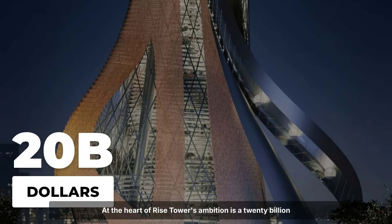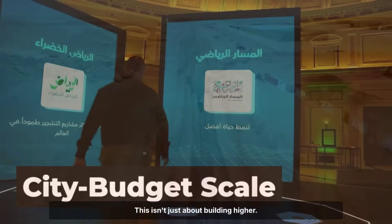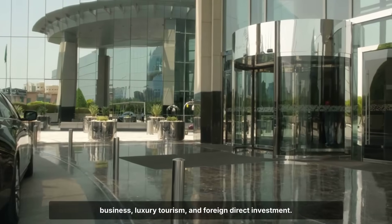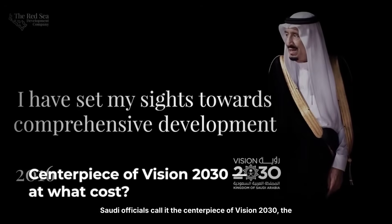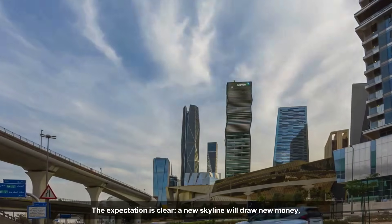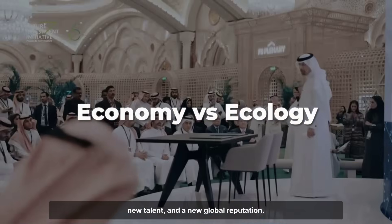At the heart of Rise Tower's ambition is a $20 billion price tag — an investment on a scale that rivals entire city budgets. This isn't just about building higher; it's about transforming Riyadh into a magnet for global business, luxury tourism, and foreign direct investment. Saudi officials call it the centerpiece of Vision 2030, the country's sweeping plan to move beyond oil and remake its economy around knowledge, culture, and innovation. A new skyline will draw new money, new talent, and a new global reputation.